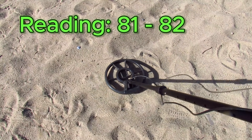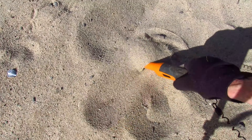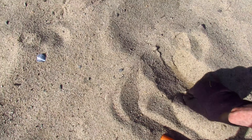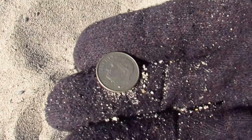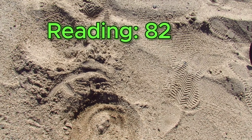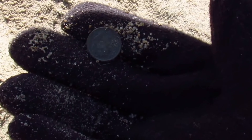81, 82 — let's see what we got. And there it is. We got ourselves a dimer. Let's see what happens — there it is right there. And it is another dime. 20 cents on the board.